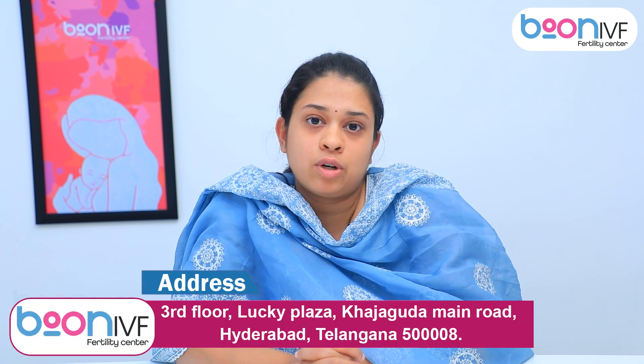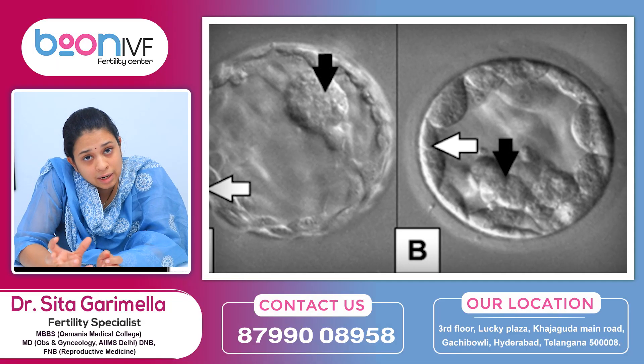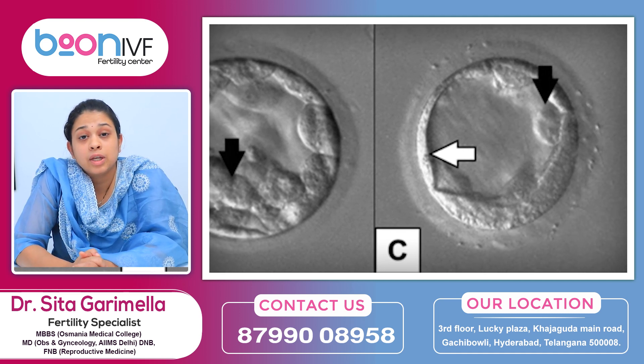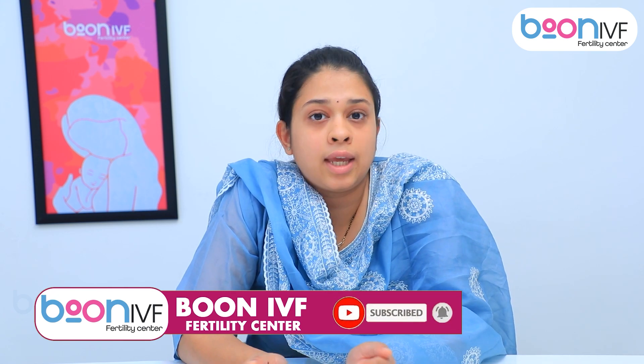Next is the trophectoderm — the embryo covering. This is the part that will form the placenta in the future. The trophectoderm is also graded as A, B, or C. Grade A is very good — cells are in line with no breaks or gaps. B is the next best. Grade C means poor quality — cells are loose, not compact, and have breaks.